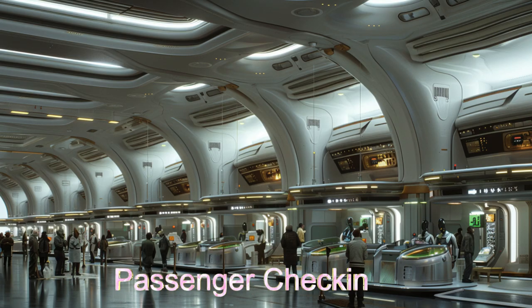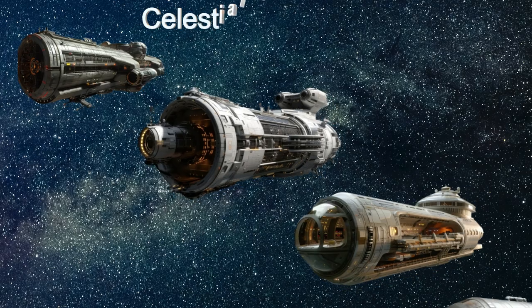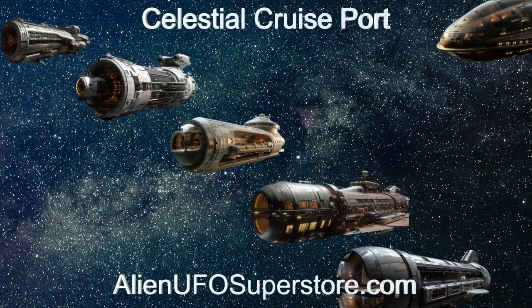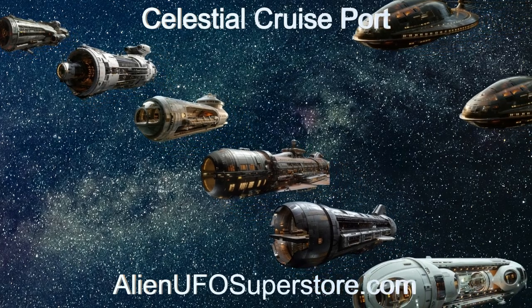Join us as we delve into the features and capabilities of this extraordinary extraterrestrial spacecraft. Embark on an odyssey boarding at the Celestial Cruise Port — details can be found in the description below. Don't forget to show your support for The Daily Spaceship: like and subscribe for your daily doses of space exploration.